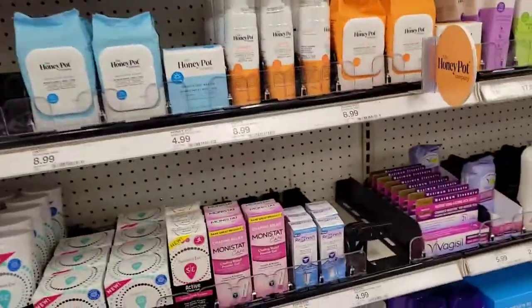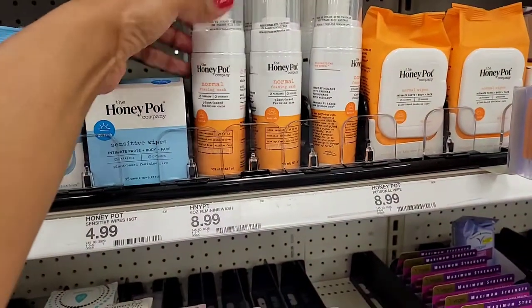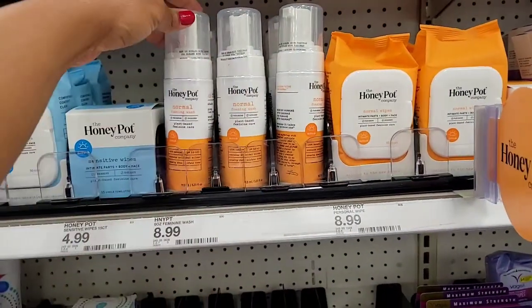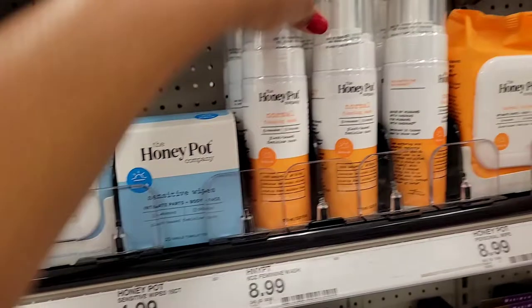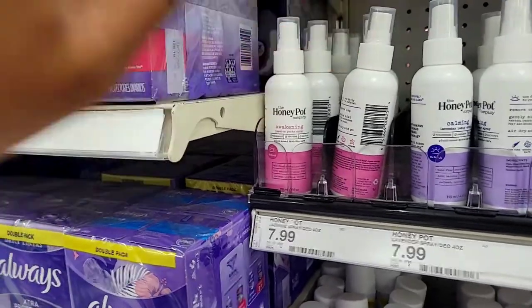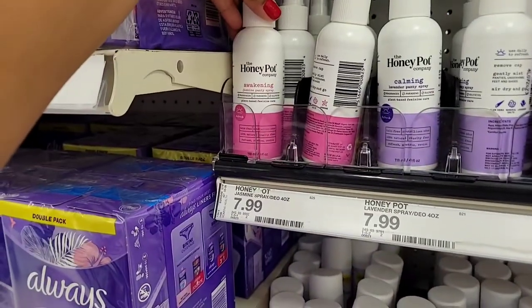I'm over here in the feminine section. I saw everybody talking about these Honey Pot products — this is the feminine wash, they only have one scent right now. It's a normal foaming wash, plant-based feminine care. I've heard so much about these. I don't really use feminine wash but because of the great reviews I'm thinking about trying it. They also have intimate wipes — one for sensitive skin and one regular — plus a panty spray in lavender and jasmine.